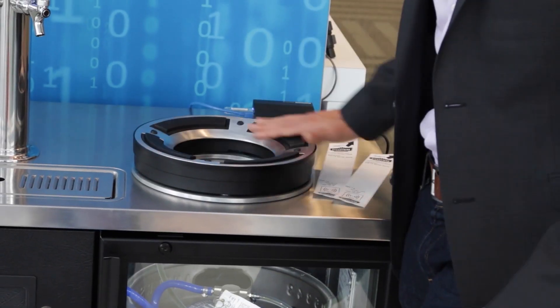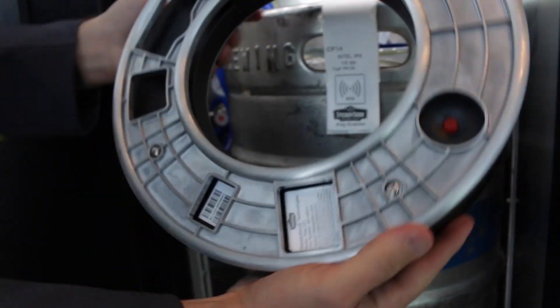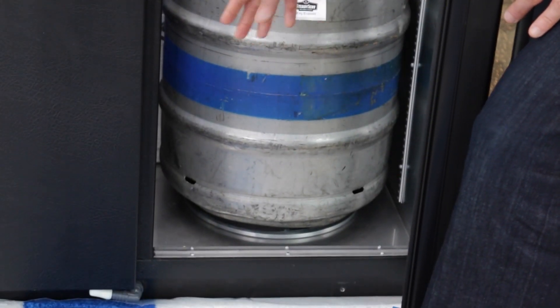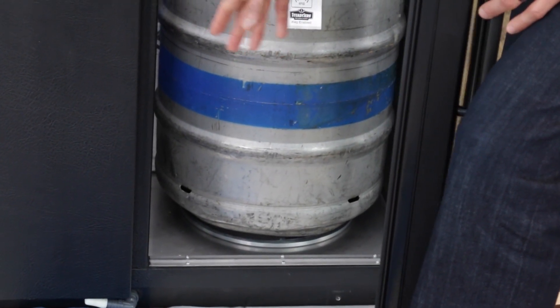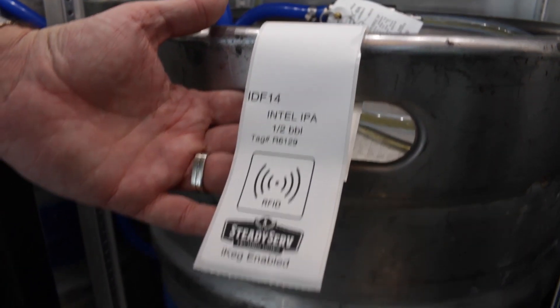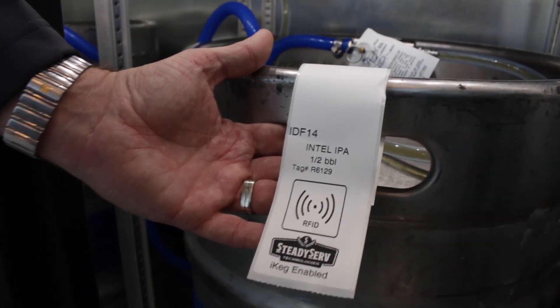First off, it starts with the sensor. The sensor was developed by SteadyServe. It actually does two things: it sits underneath the keg and measures weight so it can tell how much beer is left in the keg. More importantly, it's paired with an RFID sensor. This sensor is tracking the keg, and the keg can actually be tracked throughout the entire supply chain.